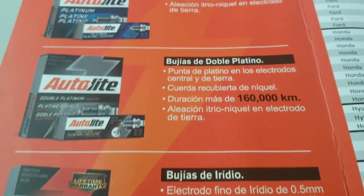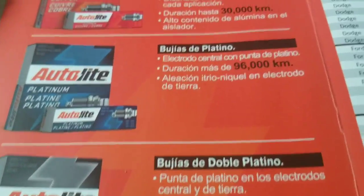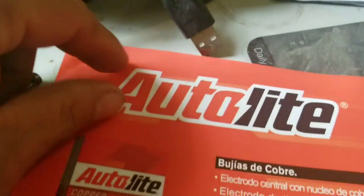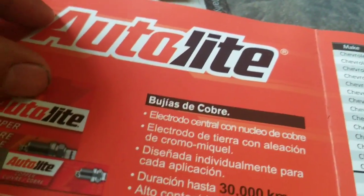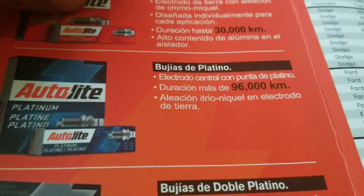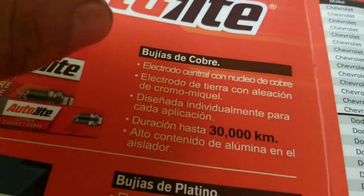This catalog is in Spanish — I usually do Spanish-speaking videos, that's my main channel, but I also do this in English. That's why my English may not sound perfect, but I try to do my best to share what I know about the automotive industry. So, like I said, let's talk about the copper spark plugs.